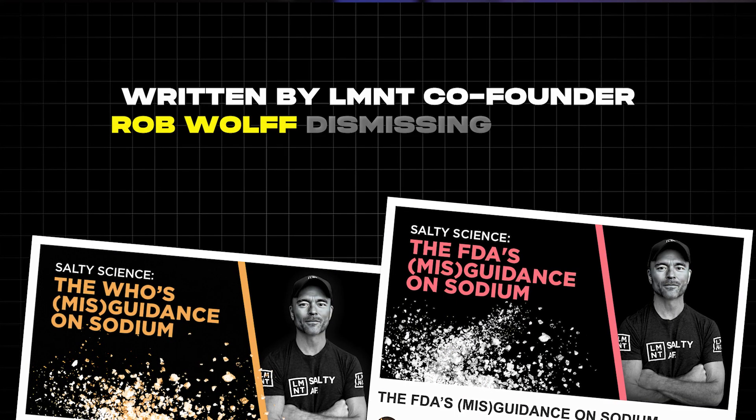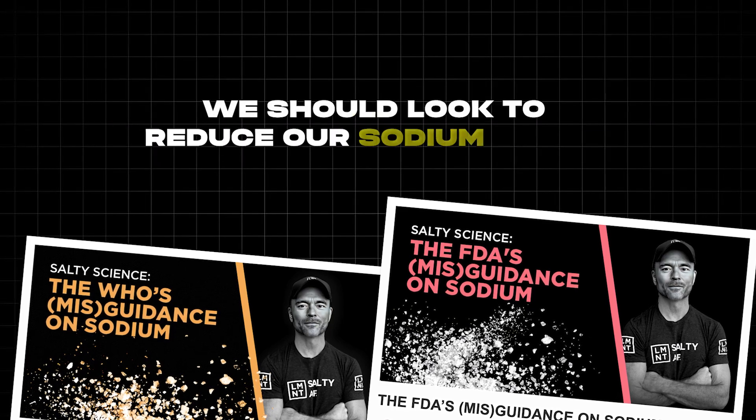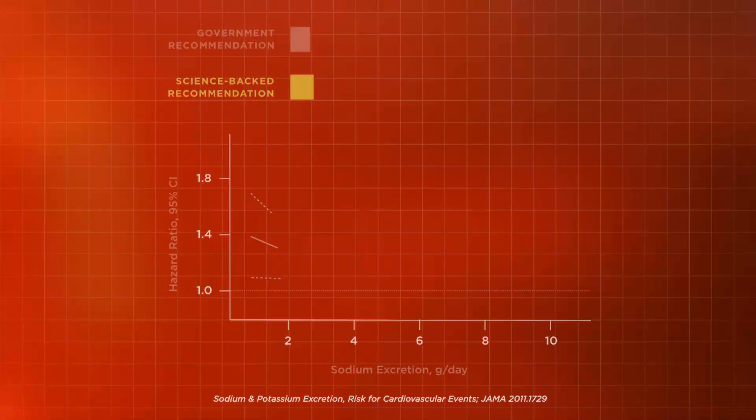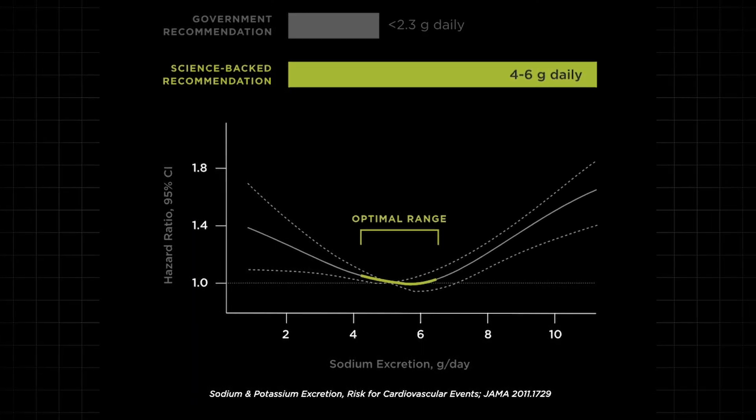And this is where we have the first problem with Element. On the Element website, there are lots of research articles backed up by cherry-picked science, written by Element co-founder Rob Wolf, dismissing reports by the FDA and the WHO saying we should reduce our sodium intake. He calls it their 'war on salt.' In fact, on the Element homepage, the company uses data and graphs to push a narrative that we should be eating more salt, not less.